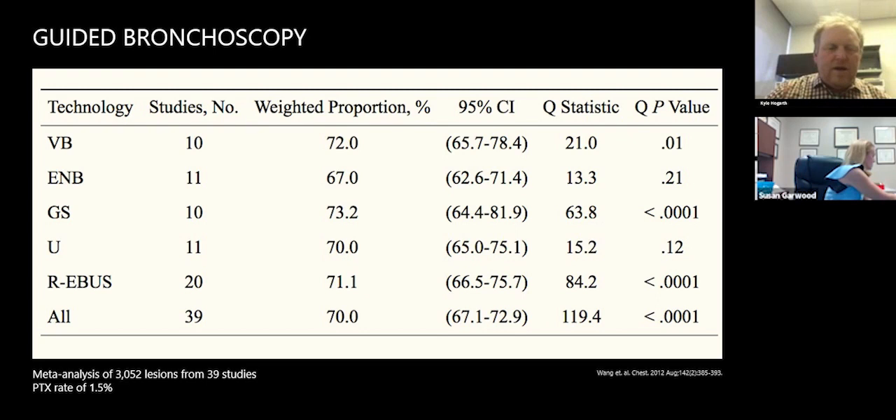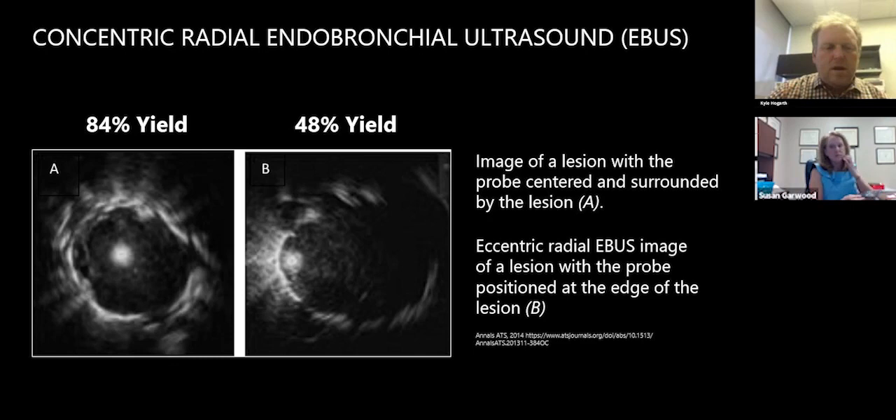Then entered the first generation of guided bronchoscopy. Myself and Dr. Garwood and many others used a lot of these technologies because they helped advance where we were — having a much better percentage for reaching the periphery reliably. But anyone who has done cases with these legacy pieces of equipment realized one of the limitations: our yield wasn't good enough, our ability to see was not there, and the virtual representation had all kinds of limitations. It was a very safe technology with a low pneumothorax rate, comparable to needle biopsy, which at least brought bronchoscopy into the discussion of biopsying peripheral nodules.